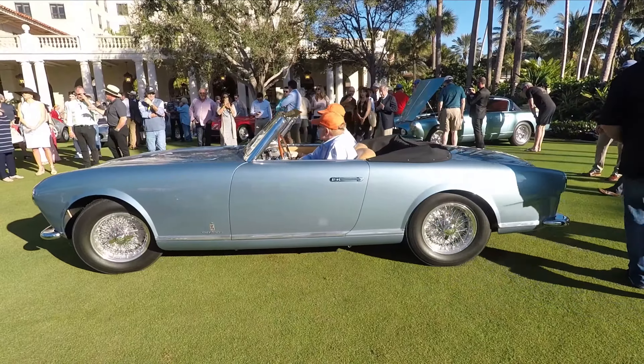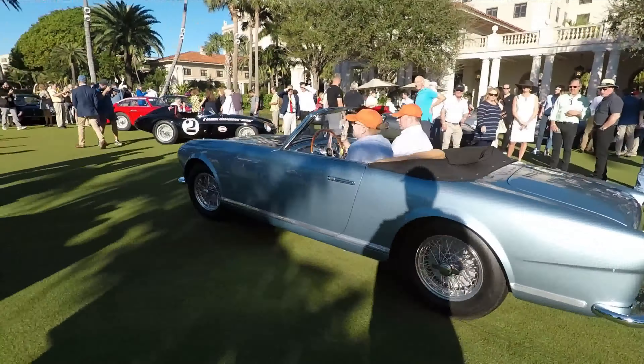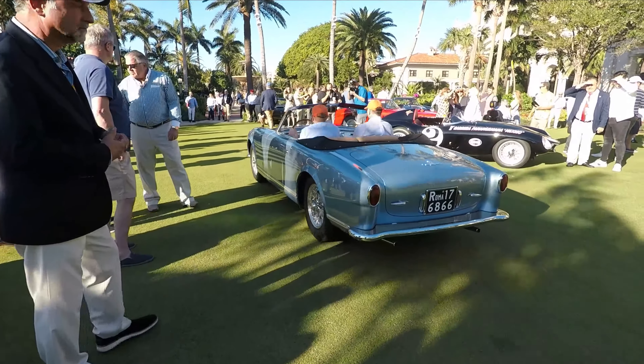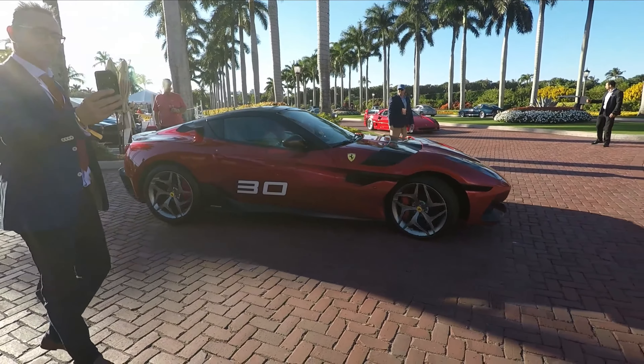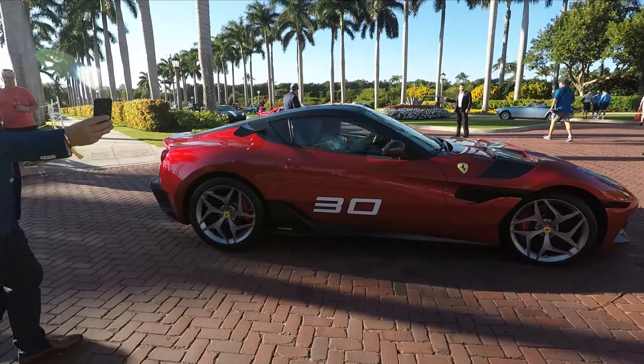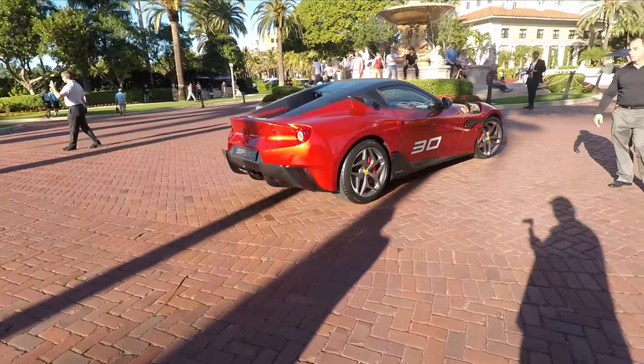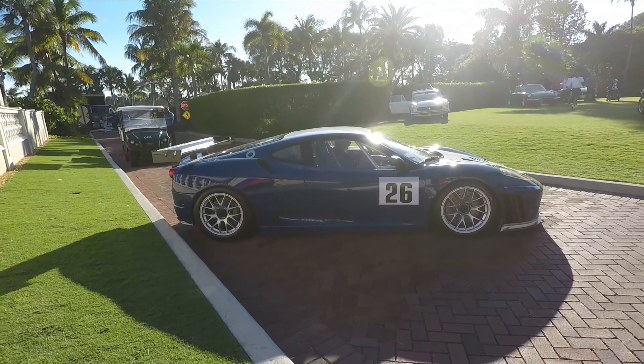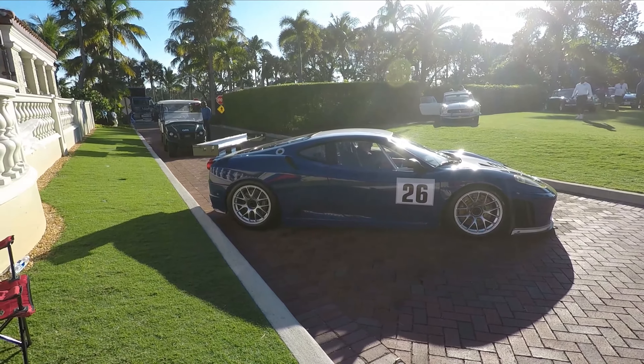I'm not gonna lie, I didn't know what this car is — it's pretty obscure. It's a 212 Export Pinin Farina Cabriolet. Don't know anything about it! These cop cars on this 430 just sound really amazing.